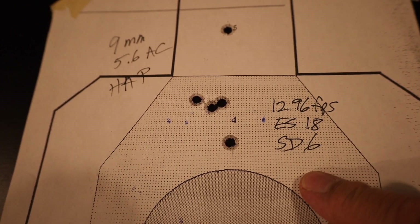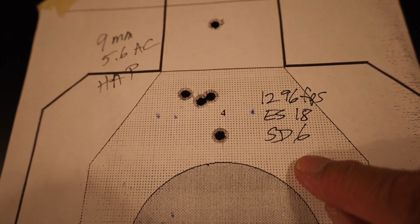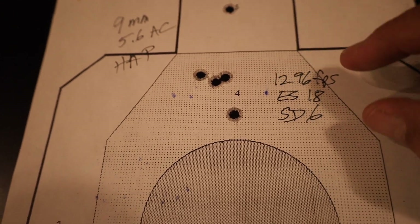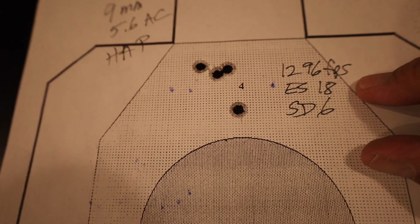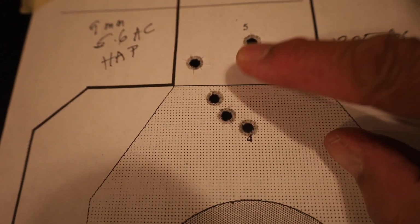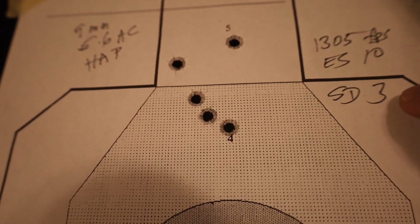I went ahead and shot multiple groups because you need to be able to compare a number of groups and not just one or two. Here you see a 5-shot group aimed right here: 1,296 feet per second, spread of 18, standard deviation of 6. Then I shot another group aimed right here: 1,305 feet per second, a spread of 10, standard deviation of 3.